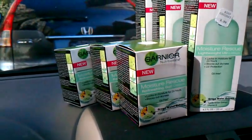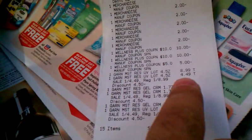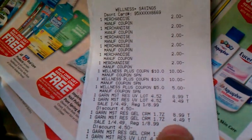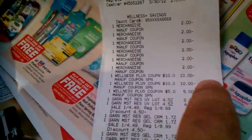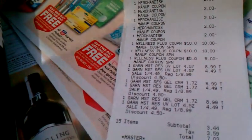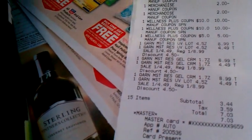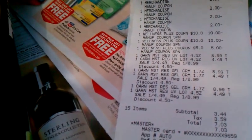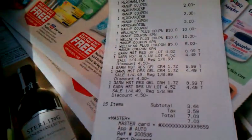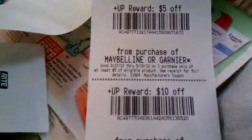This is what the receipt looks like — you can see the $8.99 and $4.49 prices. I did this three times and used six $2 coupons. I also had two $10 UP rewards and a $5 UP reward expiring on the first that I had to use. In the end I paid $3.44 plus tax, which came to $7.03, and I was expecting to get two $10 UP rewards back, which I did.